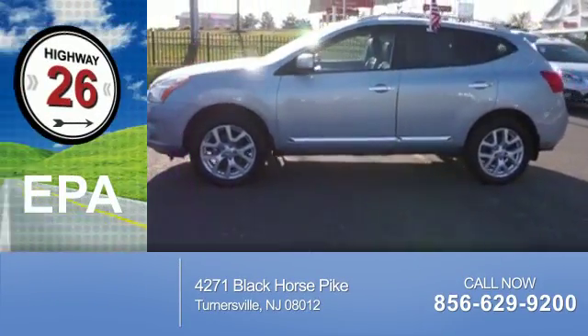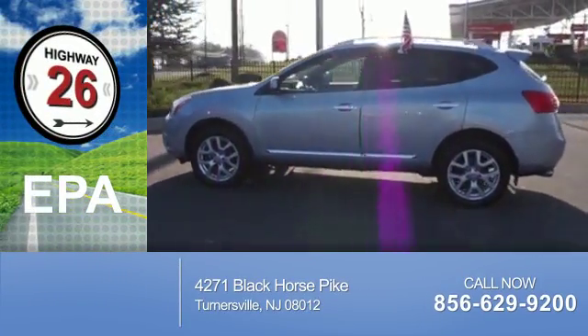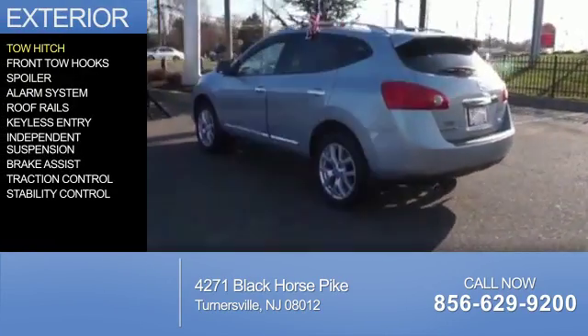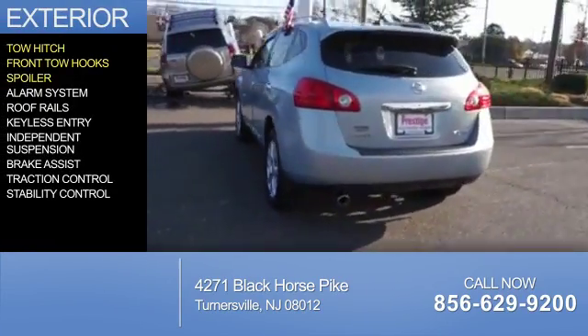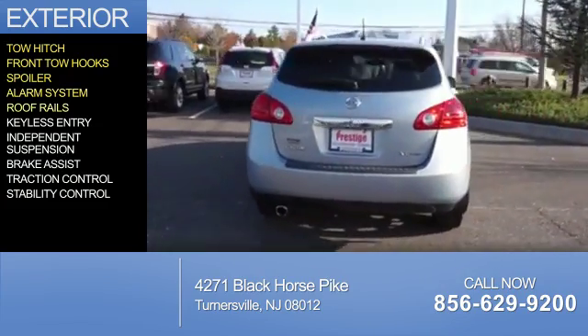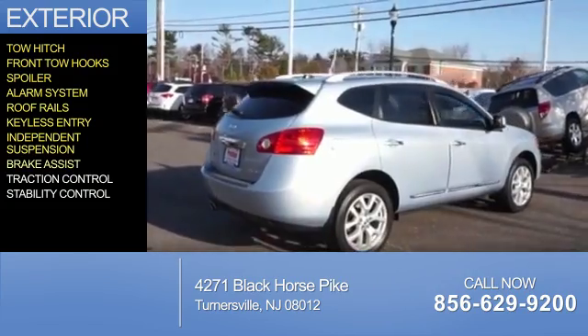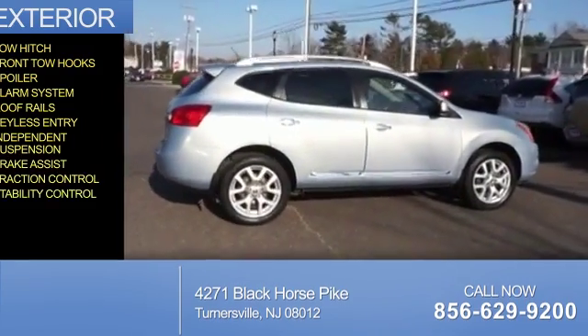Great fuel efficiency saves you money by requiring fewer trips to the gas station. The features include tow hitch, front tow hooks, a spoiler, an alarm system, roof rails, keyless entry, independent suspension, brake assist, traction control, and stability control.